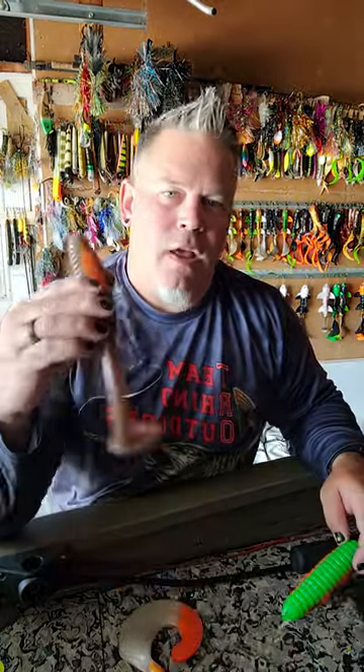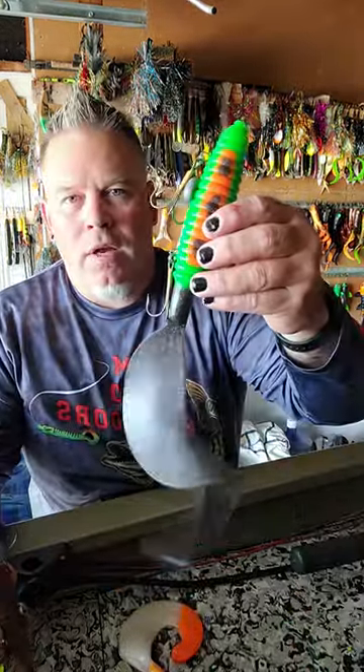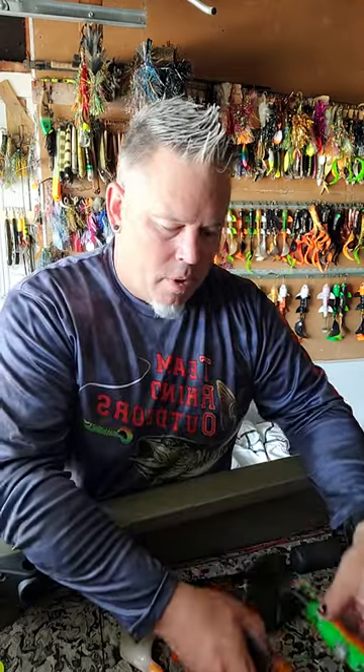The other baits I absolutely love up there are the fat tail from Bait Rigs and the whale tail. I only use the big ones — I'm not worried about little fish. So the absolute plastics you need up there are some sort of shallow-running, big rubber bait. My favorites are Lake X and Bait Rigs.